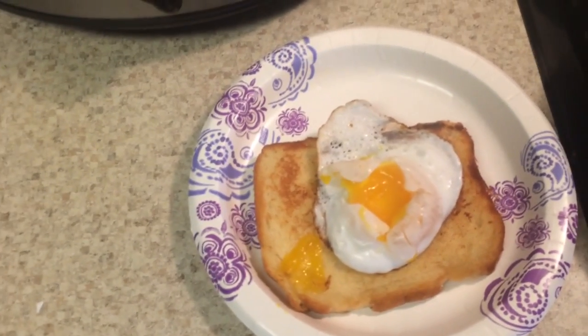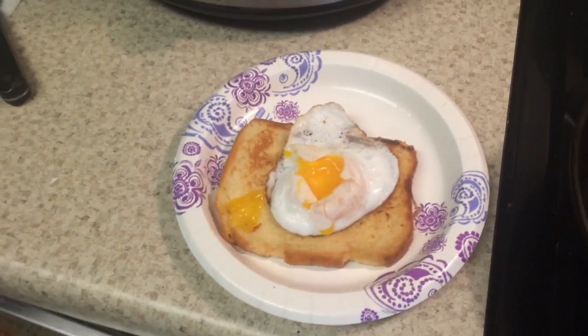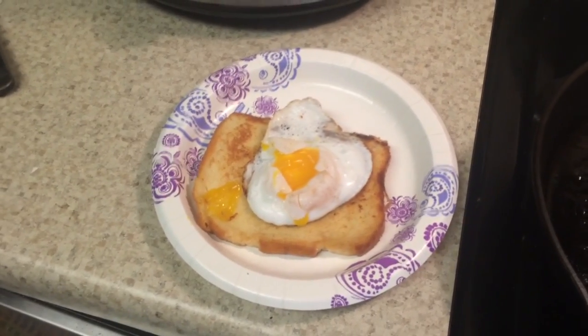I'm going to have my breakfast and get the podcast done for the day. Just checking in with you and showing you what you can do with a duck egg that I just don't believe I've seen anybody ever pull off with a chicken egg. I'm going to have my breakfast.